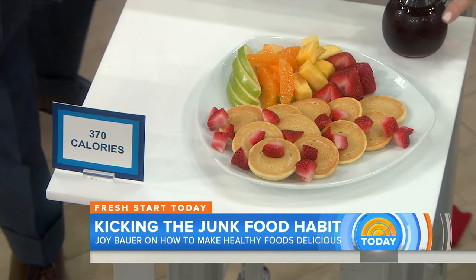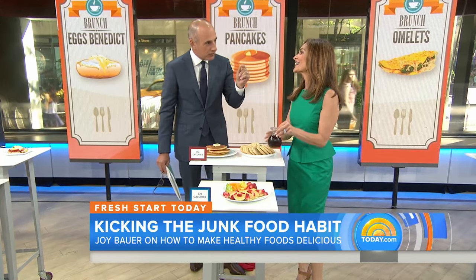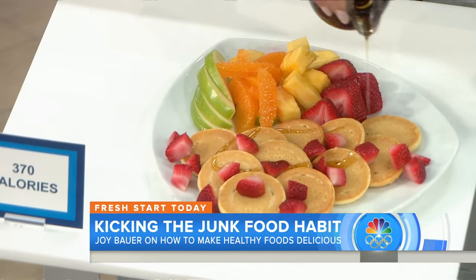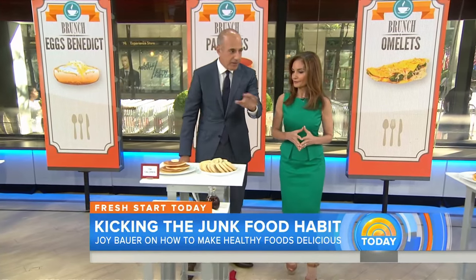Instead of the butter and the syrup, I'm showing some fresh fruit. And if you really want to cheat just a little bit, you could add an extra 40 calories — a teaspoon drizzle of maple syrup — and still feel like you are eating a substantial amount of pancakes. And it's half the calories.